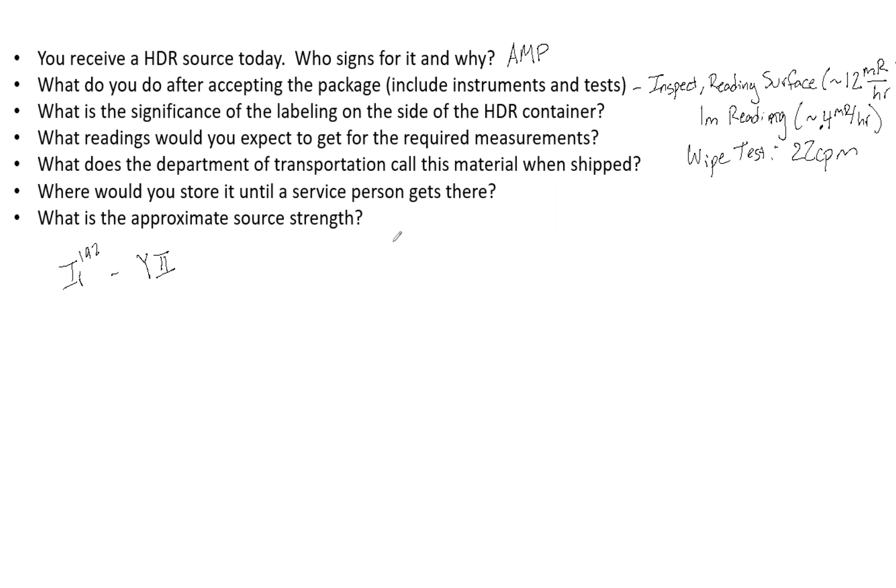What is the approximate source strength? It depends on your state and how much activity your radioactive materials license permits in the clinic at one time. A decent answer for the exam is something higher than 10 Ci, but it won't be loaded into the afterloader until it is 10 Ci — though that is based on some state regulations. This is a good question to tie in radiation safety, HDR source handling, and it is very fair game for your Part 3 exam.